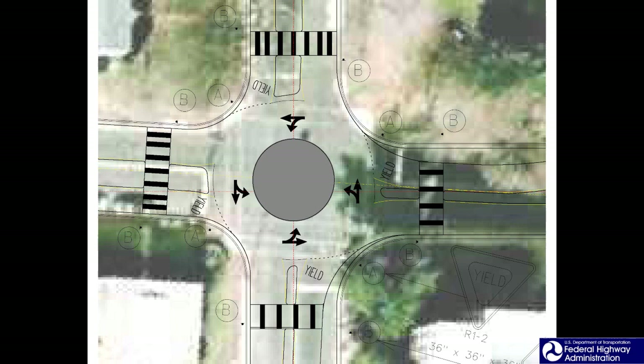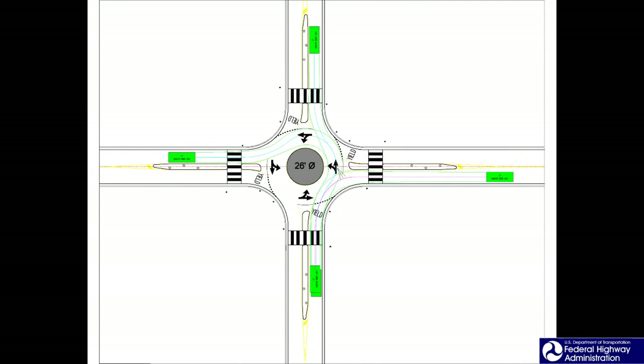One of the most attractive aspects of mini roundabouts is that they could be implemented within the existing paved travelway, without the need for widening at an existing intersection or purchasing additional right-of-way. This makes them very appealing and cost-effective. The size and location of islands should primarily accommodate passenger cars, and it is desirable to narrow the approach lanes to 10 feet.